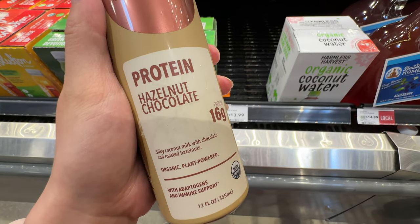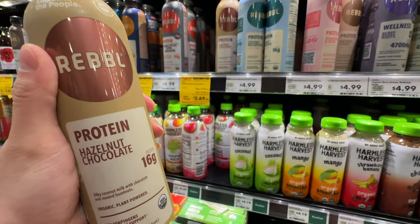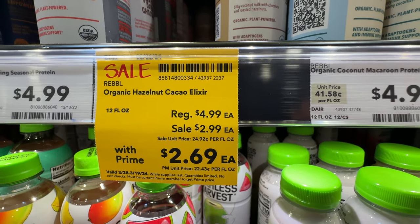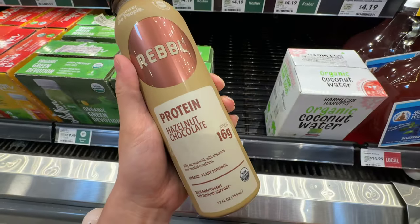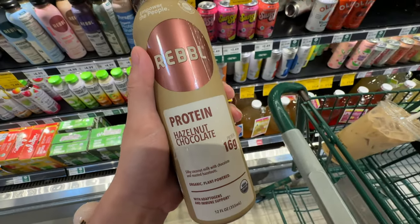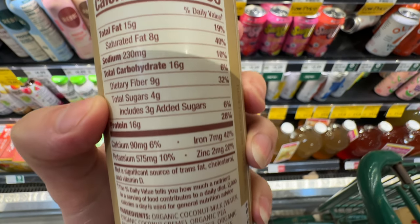$5. But the hazelnut chocolate from the same brand is actually on sale. With Prime it's $2.69 - wow, that's a really good deal since the original price is $5. Half the price! I'm going to get this one. It has 3 grams of added sugar and only 4 grams of total sugar - way better.